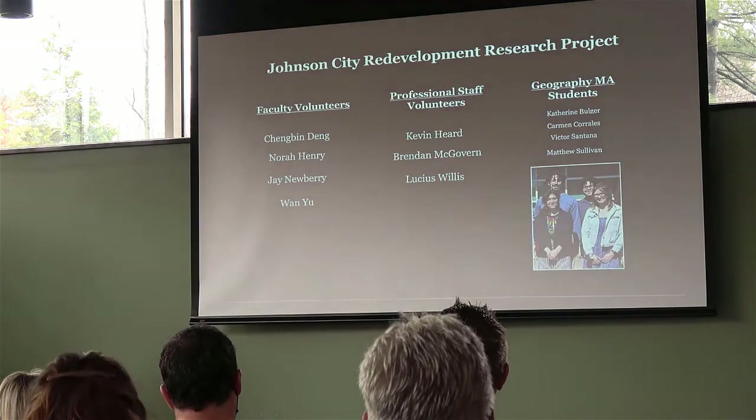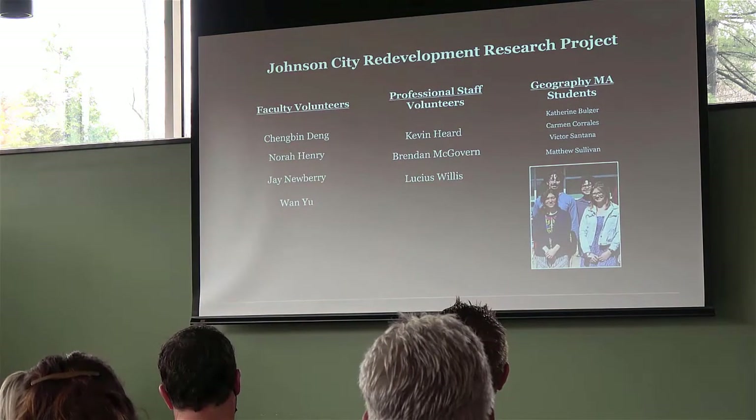The reason I have that up there is people say, how can you do all these different things in Johnson City?